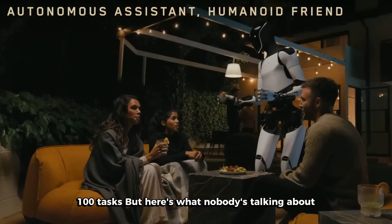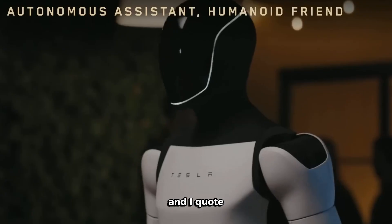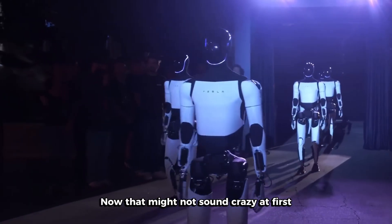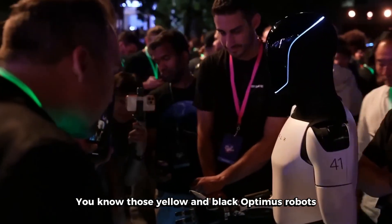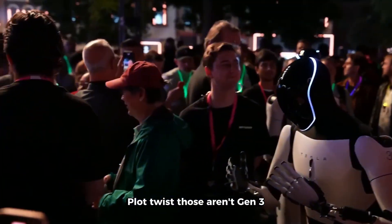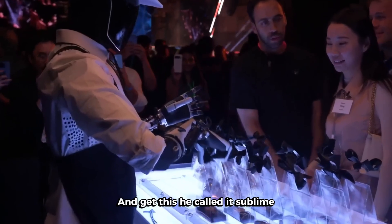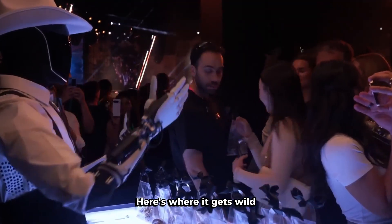Here's what nobody's talking about. Elon recently dropped this bombshell during an earnings call. He said, and I quote, 'We're finalizing the design of Optimus version 3, and that really is going to be a very remarkable robot. It will have essentially the manual dexterity of a human.' Now, those yellow and black Optimus robots we've been seeing all over social media? Plot twist — those aren't Gen 3. They're just version 2.5. Elon literally confirmed on X that we haven't even seen Gen 3 yet, and he called it 'sublime.' When Elon Musk uses the word sublime, you know something insane is coming.